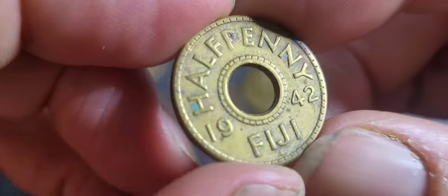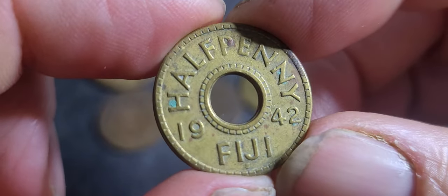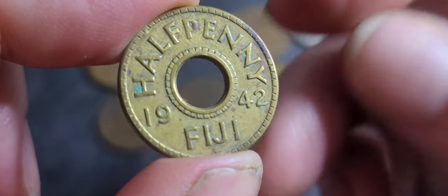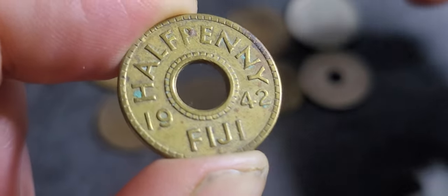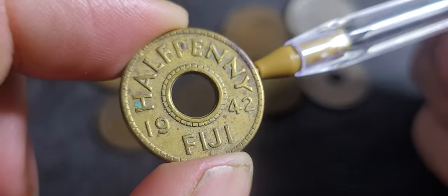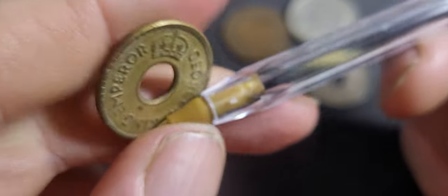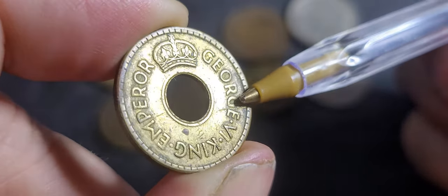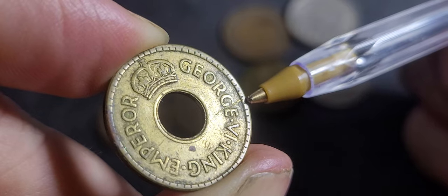The next coin is a Fijian Half Penny issued during the Second World War — 1942 — and there's also another one from 1943, made out of brass, with a mintage of 250,000. Fijian pre-decimal coins are not really that popular, so this one's probably only about five to ten bucks, but it does have a die crack.